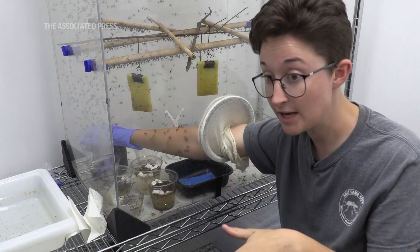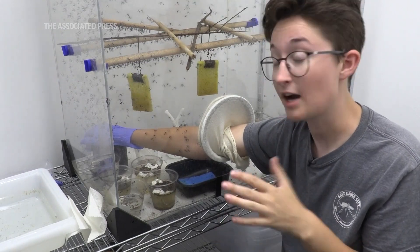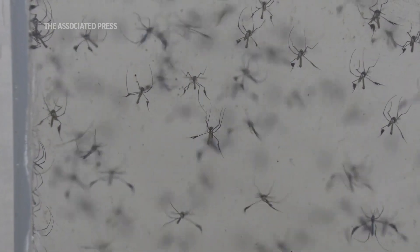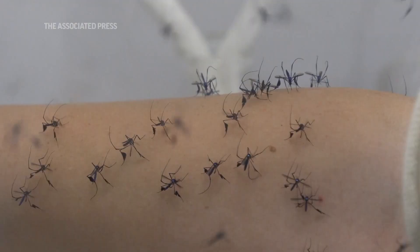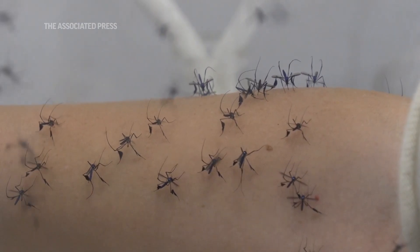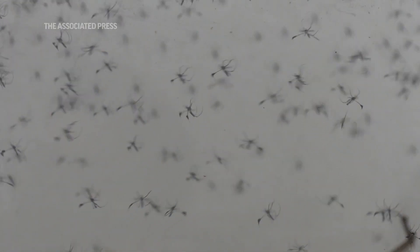They are not native to here. They are kind of picky eaters, so the only way we can really get them to feed is to put our arm in the cage — so I volunteered. Now we're letting them blood feed so that way they can produce eggs and so that way we can keep the colony going.